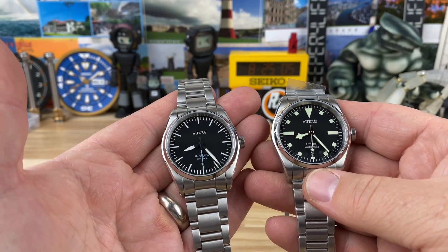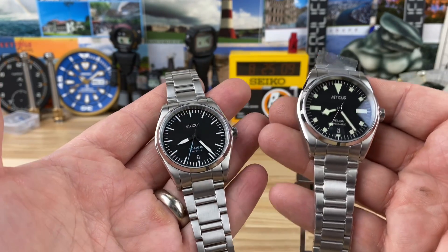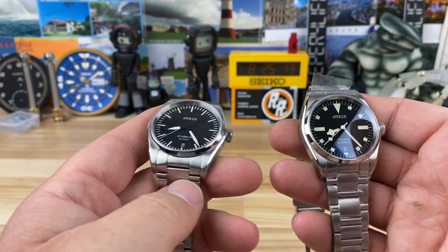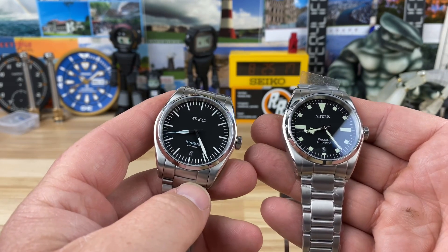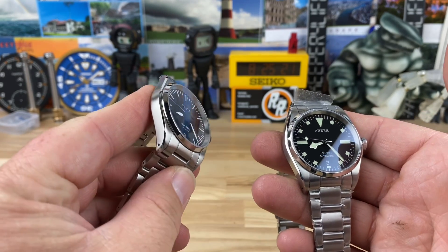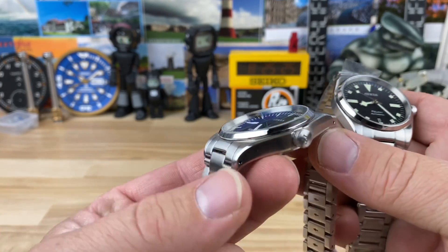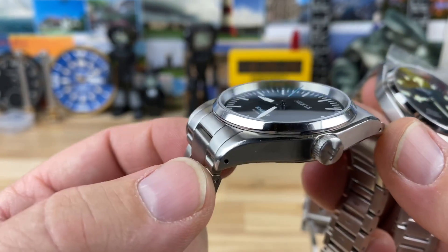You're going to have all of that knowledge base backing you up, and that shows with this particular lineup. The Atticus line has that same vibe of a watch that is completely sorted — it doesn't really have any issues that I can speak on, and the finishing on the case is basically like the NTH. I suspect they're made in the same place because the finish is just spot on.